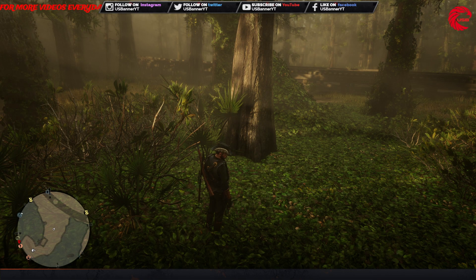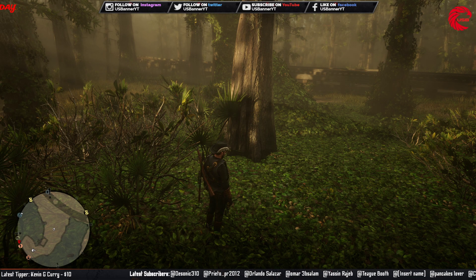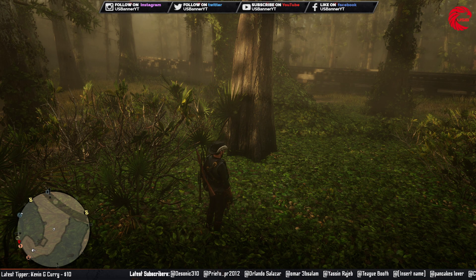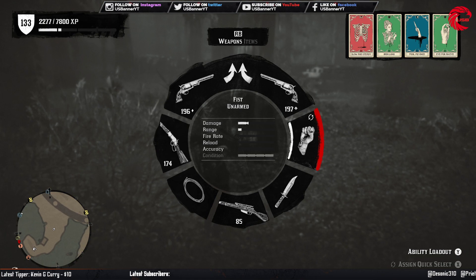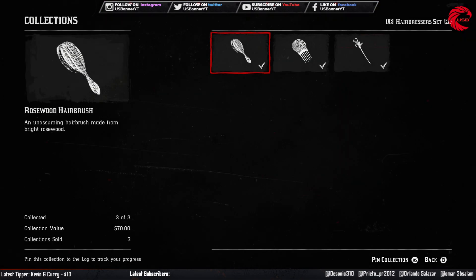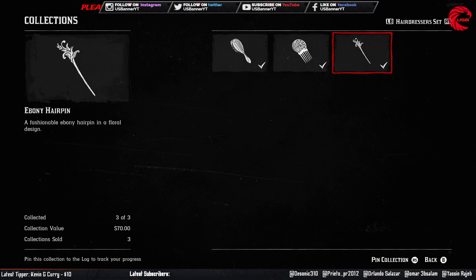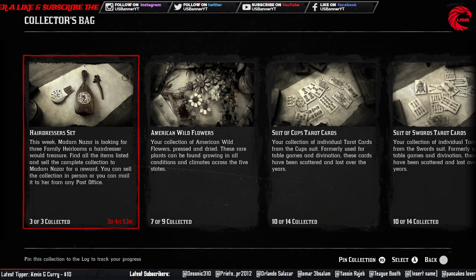Welcome back friends to another episode of BizBanna. In this episode I'm going to show you guys all three collection items for the weekly collection today, 13th June. You have to collect three different hairdresser set items: the rosewood hairbrush, ivory comb, and the ivoni hairpin. So now I'm at the location of the rosewood hairbrush.